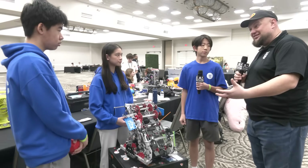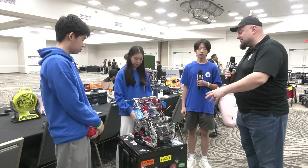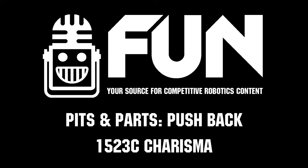1523C, thank you so much for taking the time. Congrats on a great run so far — we can't wait to see how you do here at Sunshine Showdown. Some great improvements that teams can pay attention to and learn from as you're thinking about improving your robots. Best of luck, and thanks for being on Pits and Parts.